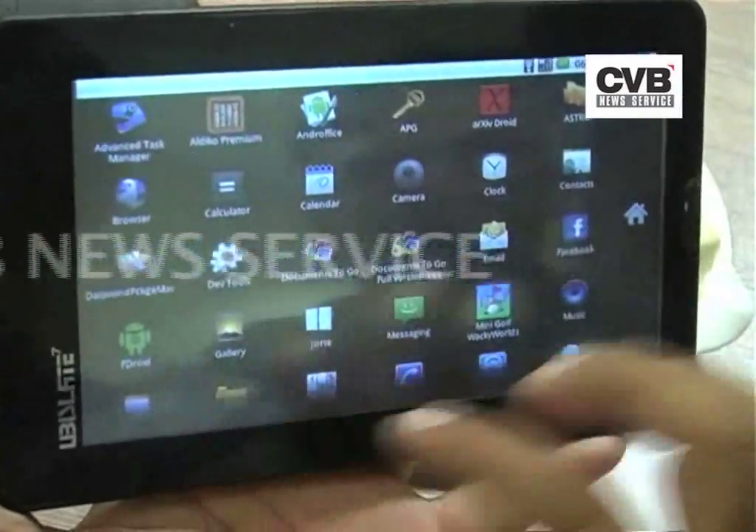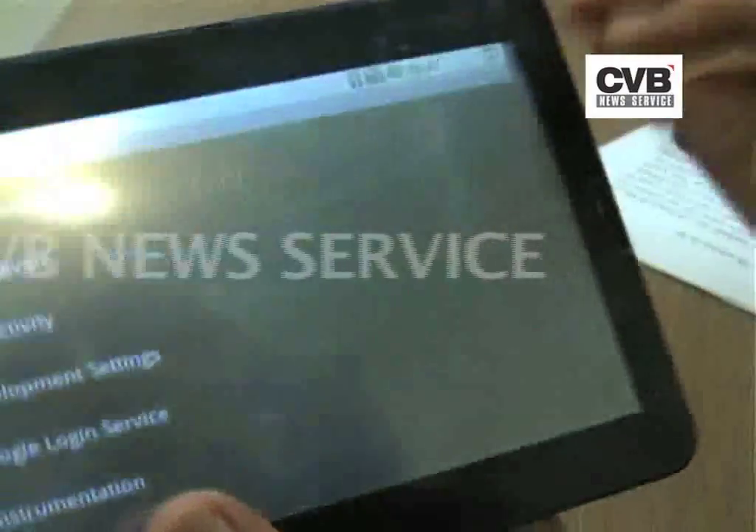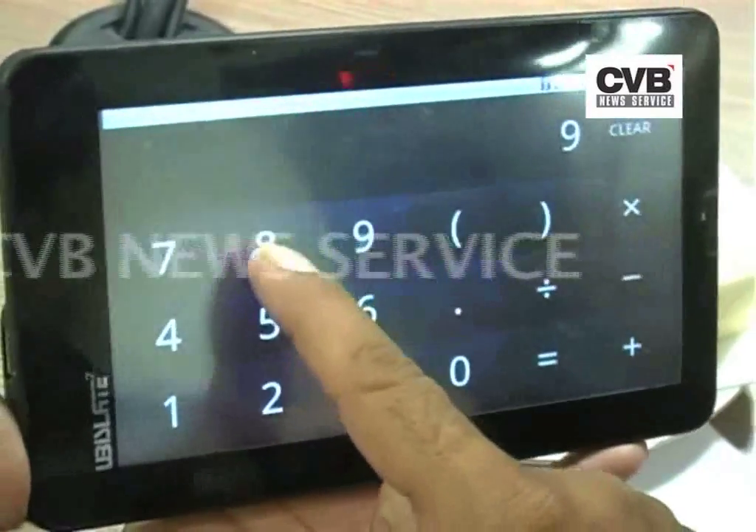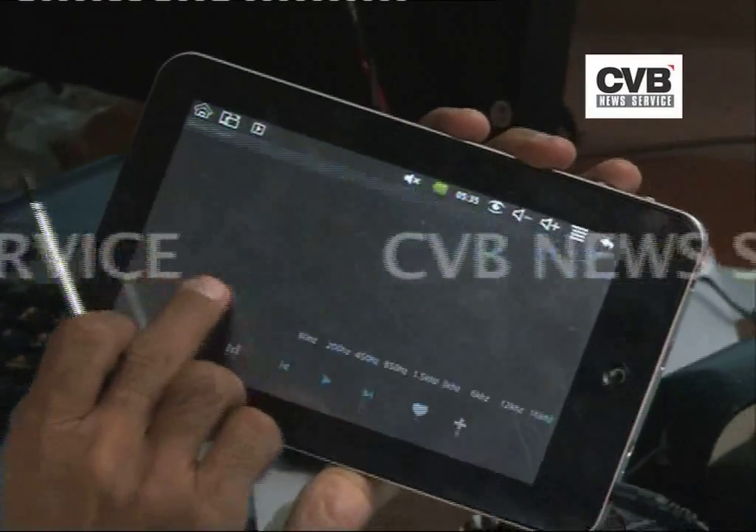Produced in collaboration with Britain-based manufacturer Datavind, Akash runs on Android 2.2 operating system with a 366 MHz processor, 265 MB RAM, and 2 GB internal flash memory.